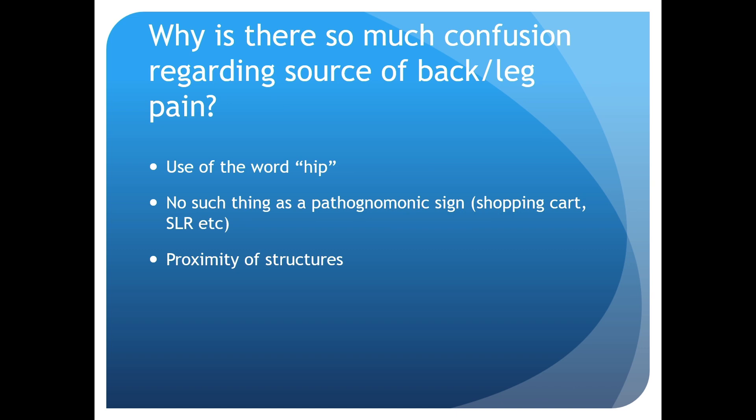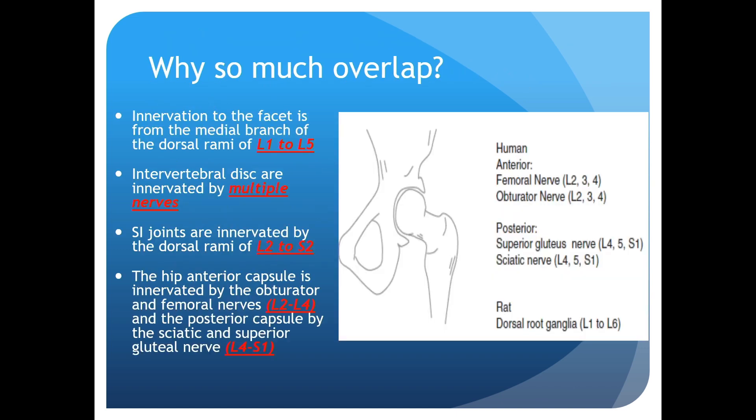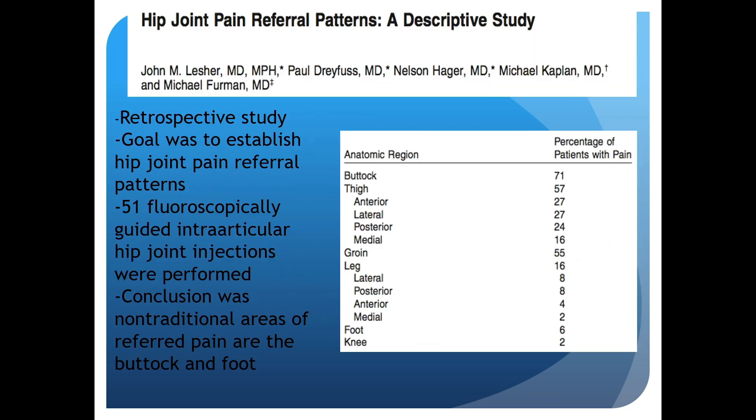We're taught that the shopping cart sign is pathognomonic, and so is the straight leg raise — but there's no such thing as a pathognomonic sign. If someone has hip arthritis, they're going to feel better leaning on a shopping cart, just like someone with spinal stenosis. The most important thing is the proximity of structures — there's so much overlap with the innervation of the hip capsule, the SI joint, and the spine that it leads to a really cloudy clinical picture.